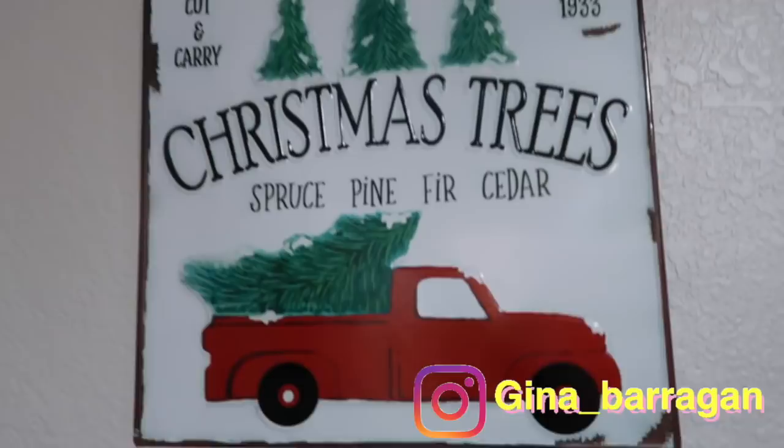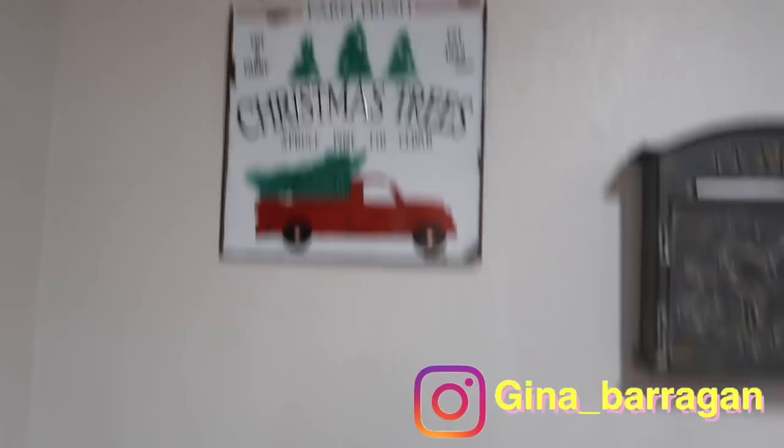Just over here on this wall I have this little frame that I picked up from Walmart.